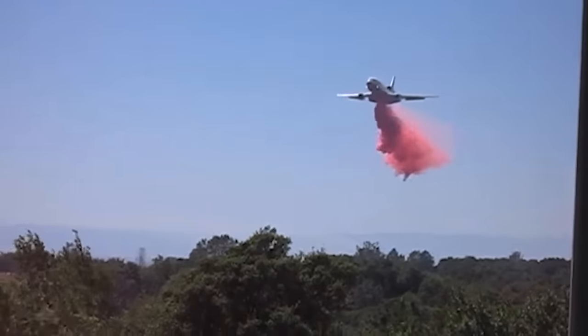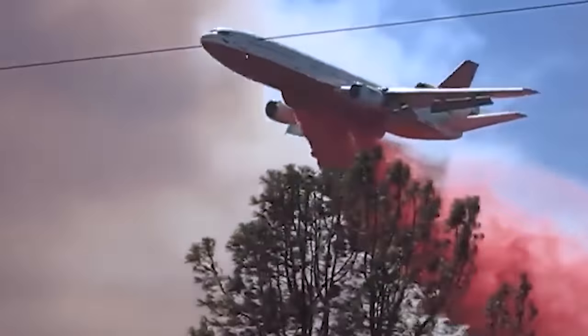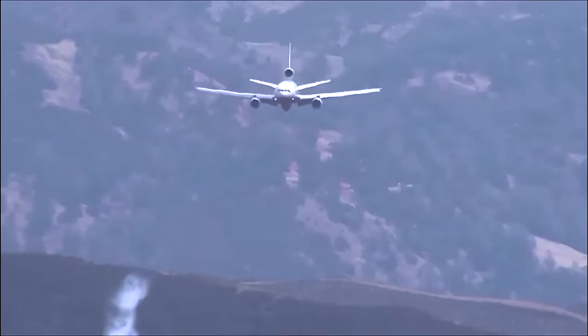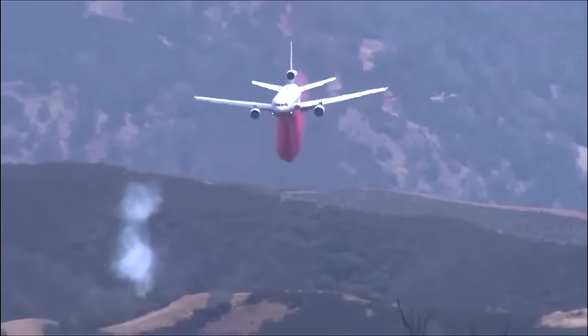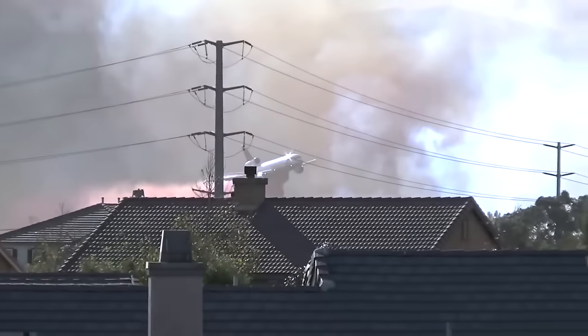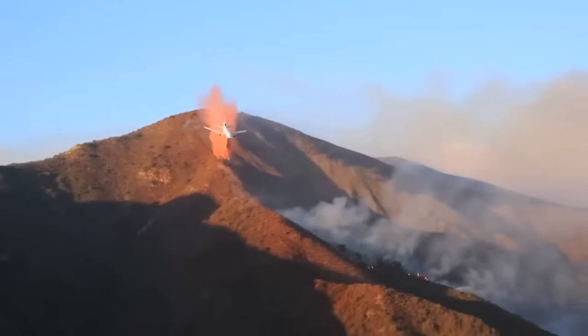It is capable of applying a line of retardant that is 300 feet or 91 metres wide by one mile or 1.6 kilometres long. With a proven track record, each unit can cost $140 million, and it has been actively deployed in firefighting efforts in both the United States and Australia in recent years.